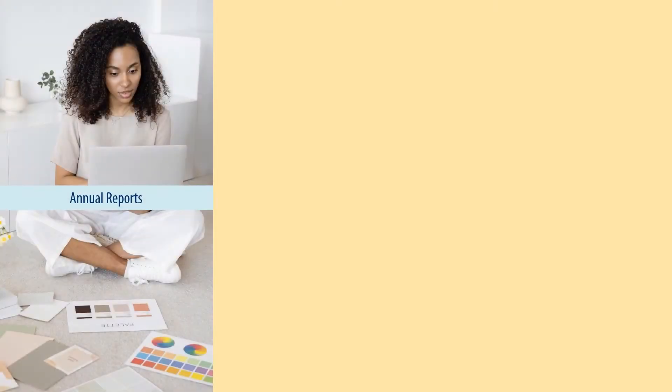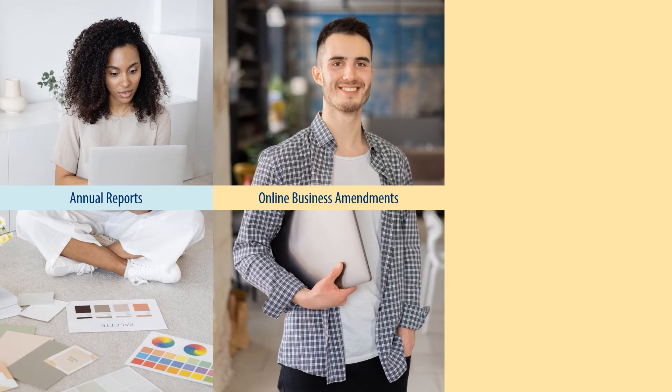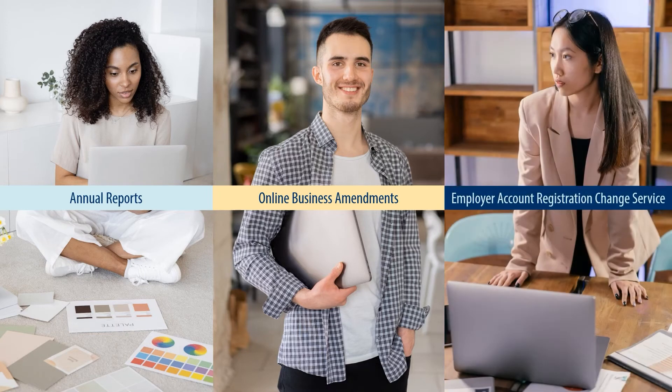This video will cover three essential online business services for New Jersey business owners. First, annual reports — how to file your annual reports online. Second, online business amendments, which will be necessary in the event of a business name, ownership, address, or other change to your business. And third, the Employer Account Registration Change Service, which will also be necessary in the event of a business name, ownership, address, or other change to your business.